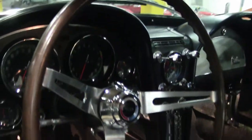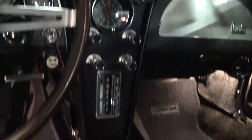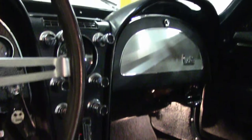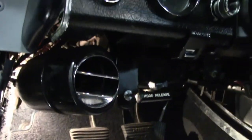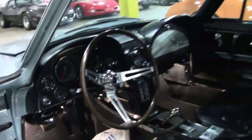Receipts we have on this car date back to 1991. You can see the interior seats — the headrests have been added, which was of course a '67 option. Teak steering wheel.